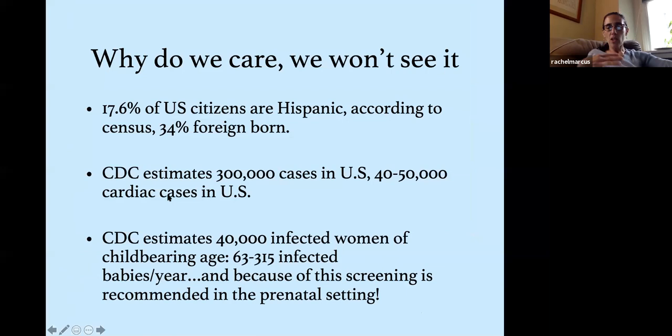Now, to convince you this matters to your practice in the US: about 18% of US citizens identify as Hispanic per census data, and 34% of them are foreign-born — those are the people we're concerned about. The CDC estimates about 300,000 cases in the US, about 40,000 to 50,000 cases of cardiac disease, and about 40,000 infected women of childbearing age, which translates to roughly 63 to 315 infected babies per year. Because of this, the CDC recommends screening for Chagas in women at high risk — Latin American immigrant mothers.